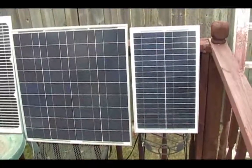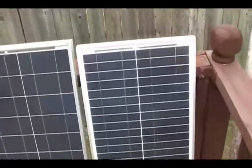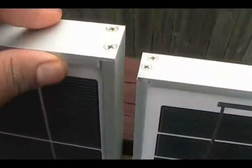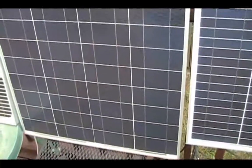They weren't too bad. They didn't fall over really hard, but they actually did fall. Of course, none of them are damaged, partially due to their anodized aluminum frame. You can see the 50 watt has a little bit of damage on it, but nothing too serious. Everything survived.